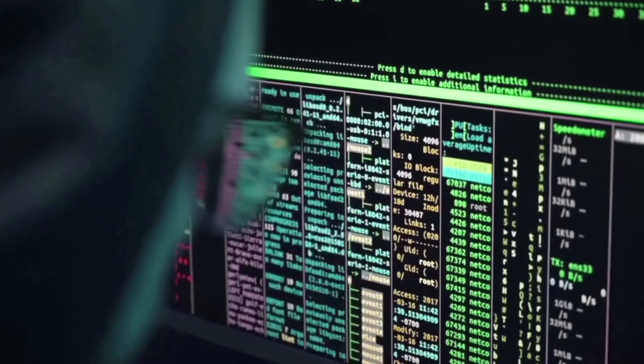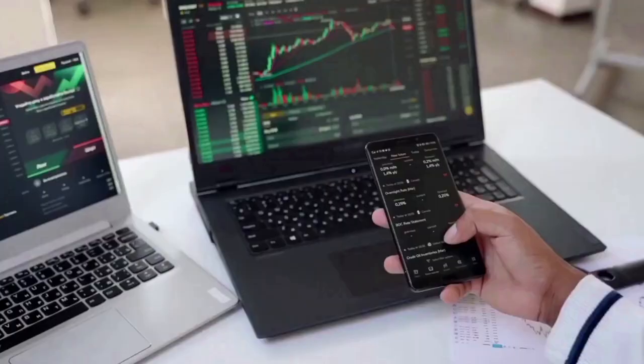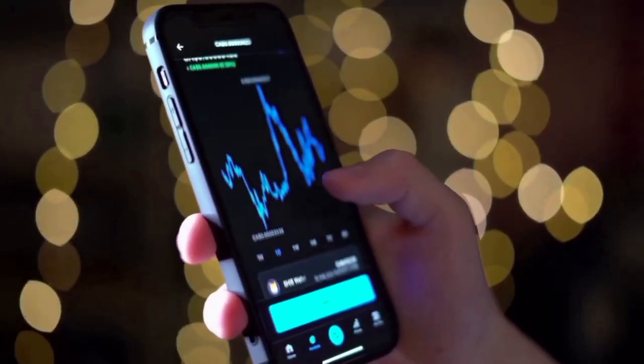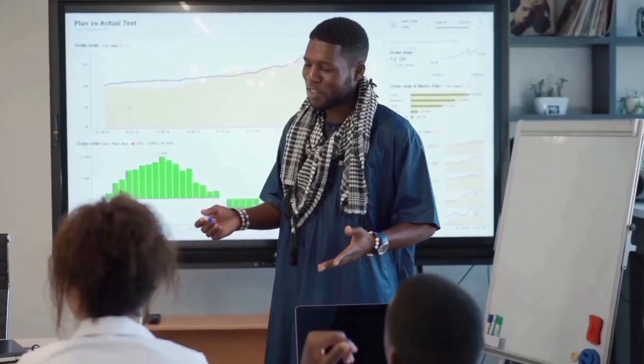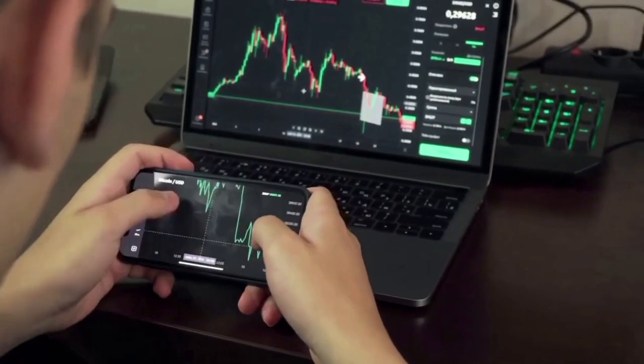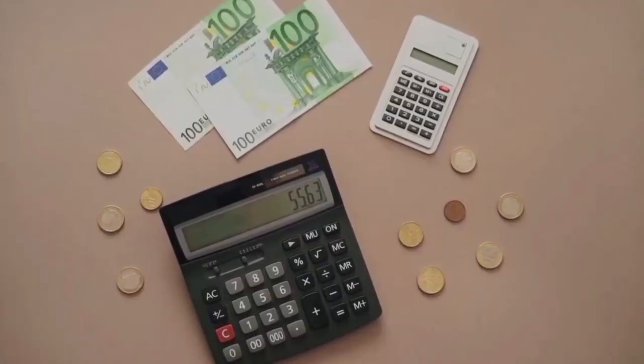If you want to look at support levels, the first level of support is near $72. Near the trend line at $71.20 is the next big support level. If the price falls below the support level of $71.20, it could go down faster and reach the $68.80 level soon.